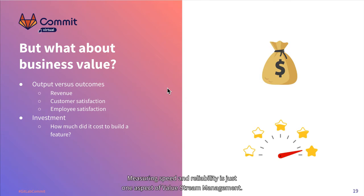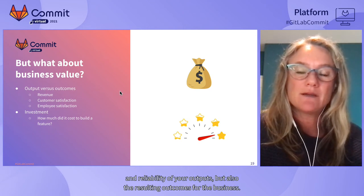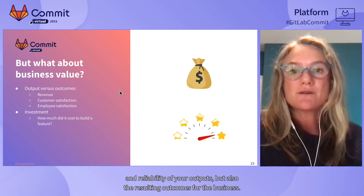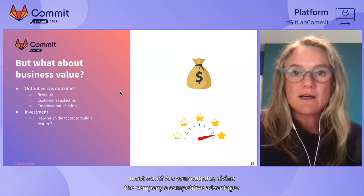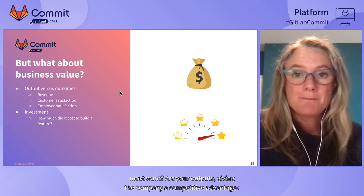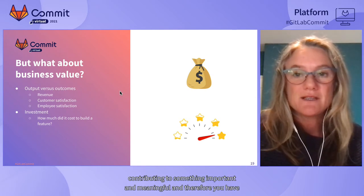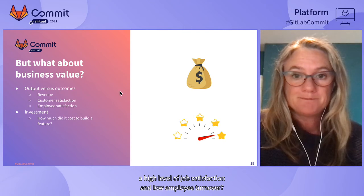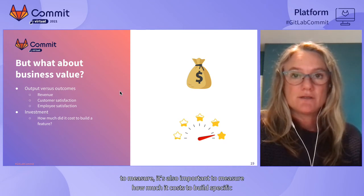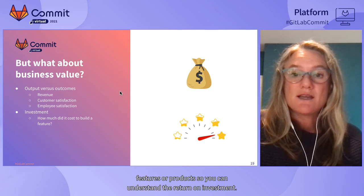But what about business value? Measuring speed and reliability is just one aspect of value stream management. It's also important to measure the business value of what you're delivering — not just the speed and reliability of outputs, but the resulting outcomes for the business. How do you know if you're delivering the features customers most want? Are your outputs giving a competitive advantage, aligned with company vision, actually increasing customer satisfaction, and contributing to employee job satisfaction and low turnover? It's also important to measure how much it costs to build specific features so you can understand return on investment.